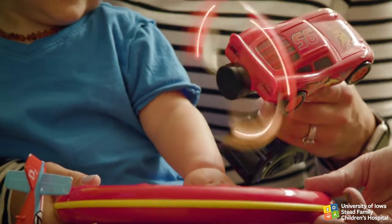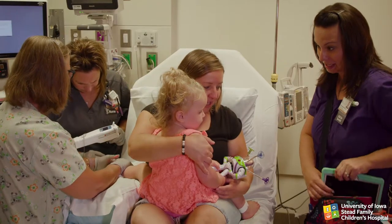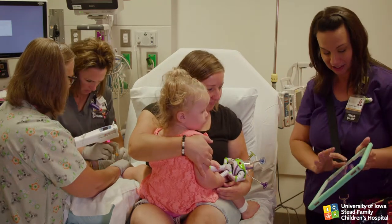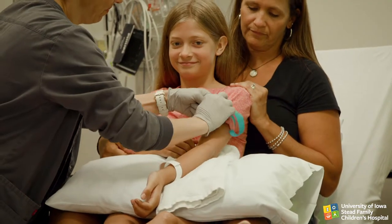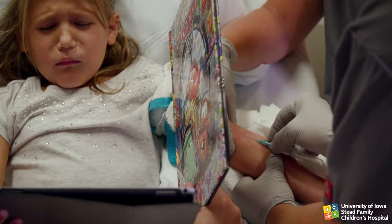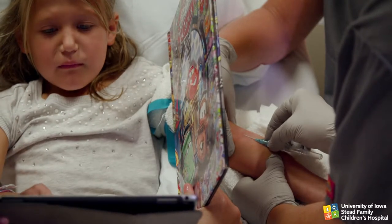Make sure you have ready access to the items before the procedure begins, and place some distraction items out of the child's sight so that you can introduce something new if you lose the child's attention. Ask the child if they would rather look away from the procedure or watch. If the child wants to look away, block the sight of the procedure by placing a book or tablet in the child's line of view.